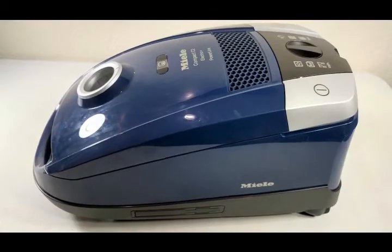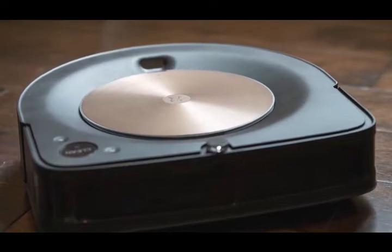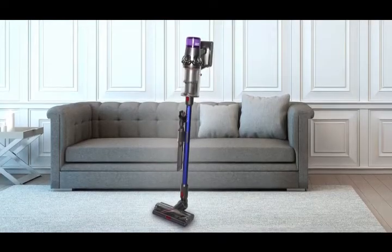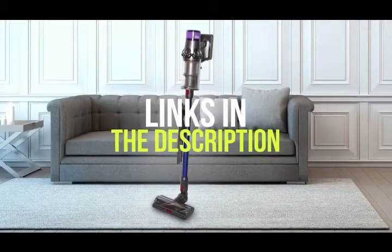Whether you need a vacuum for quick cleaning jobs, a canister vacuum for whole home cleaning, or a smart robot vacuum that empties itself — we have all the products for you. If you want more information on the best and most up-to-date pricing on the products mentioned, be sure to check the links in the description below. Okay, so let's get started with the video.